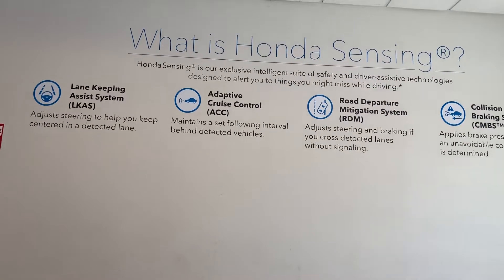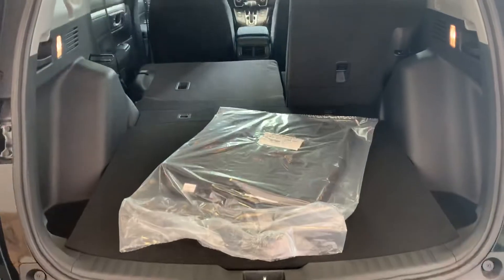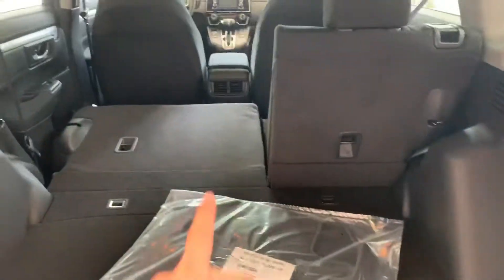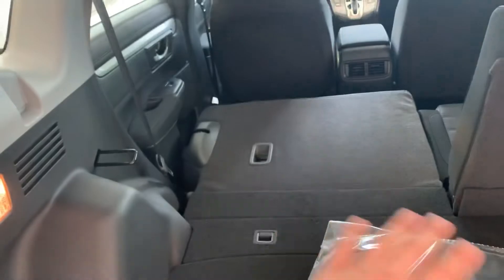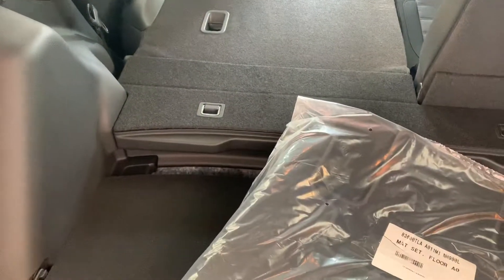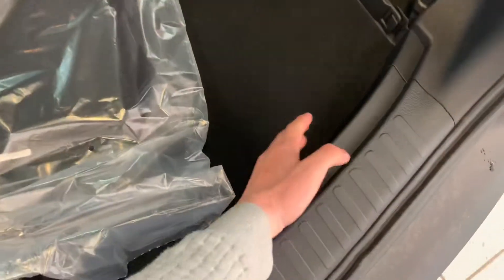It comes standard with a three-way backup camera — a wide lens, straightforward, and an up-and-down view. The 60-40 split back seats fold down with a simple pull of a lever, creating much more storage space. You can actually take this tab and pull it so it drops down into a little cubby space, giving you a lip so things can't slide around as much.